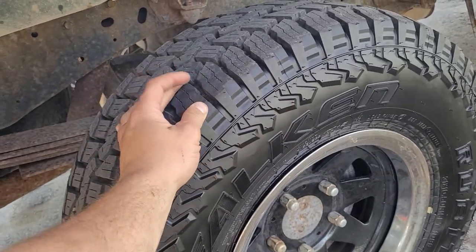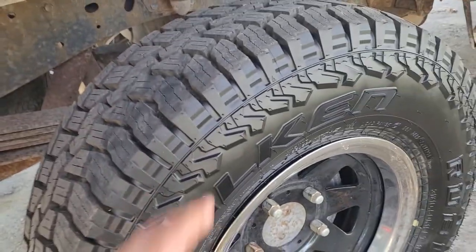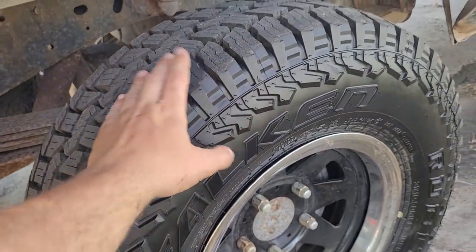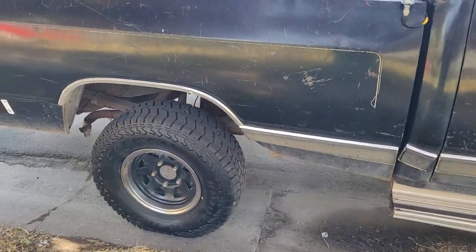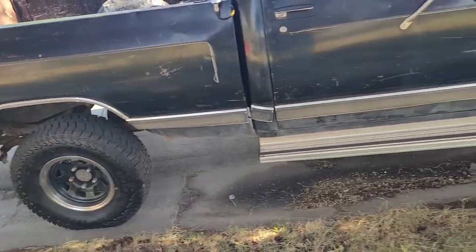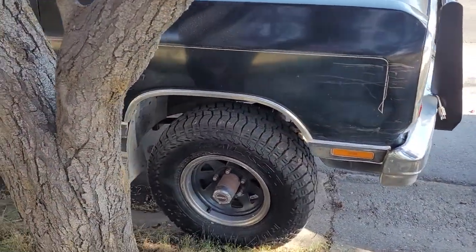These tires are perfect for my usage — a lot of street but enough off-road to justify a big meaty tire like this. I am impressed by these tires and I do recommend them. Make sure you like and subscribe and follow for more off-road content, drift content, and project car content. Thanks for watching, and I appreciate your time.